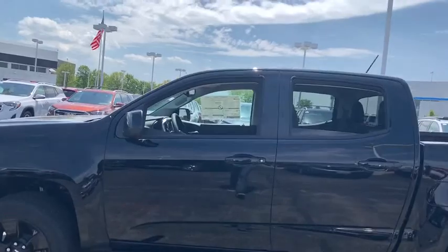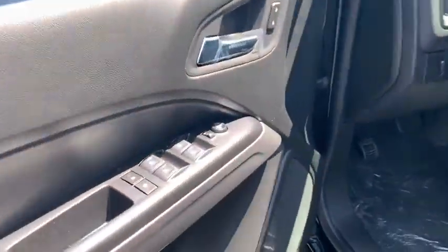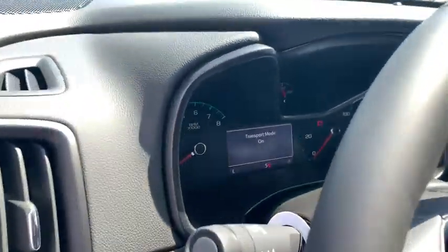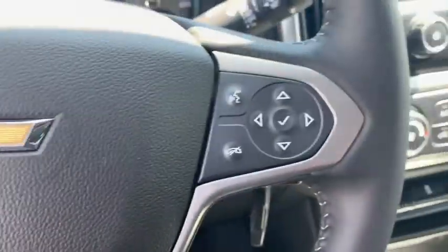Traction control, dual airbags, power steering, four-wheel disc brakes, aluminum wheels, power windows, electronic stability control, security system, compass, trip computer, overhead console, HD radio, tachometer.